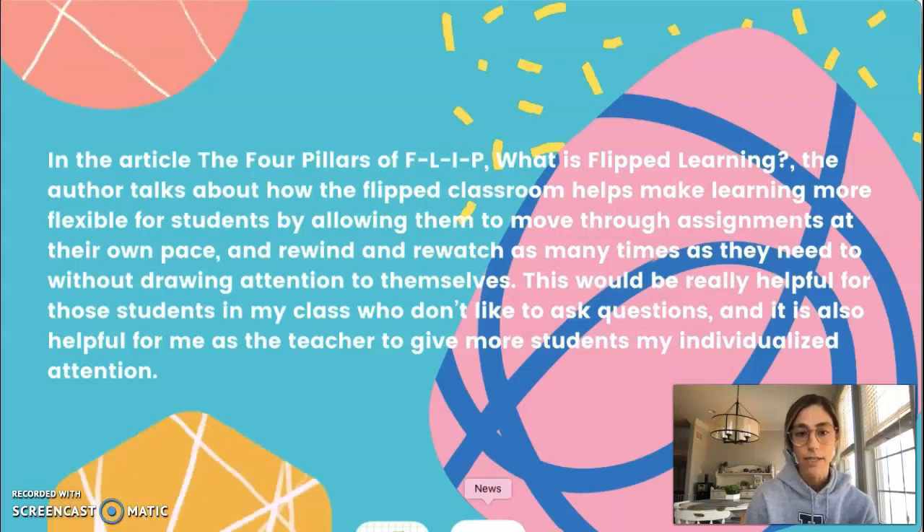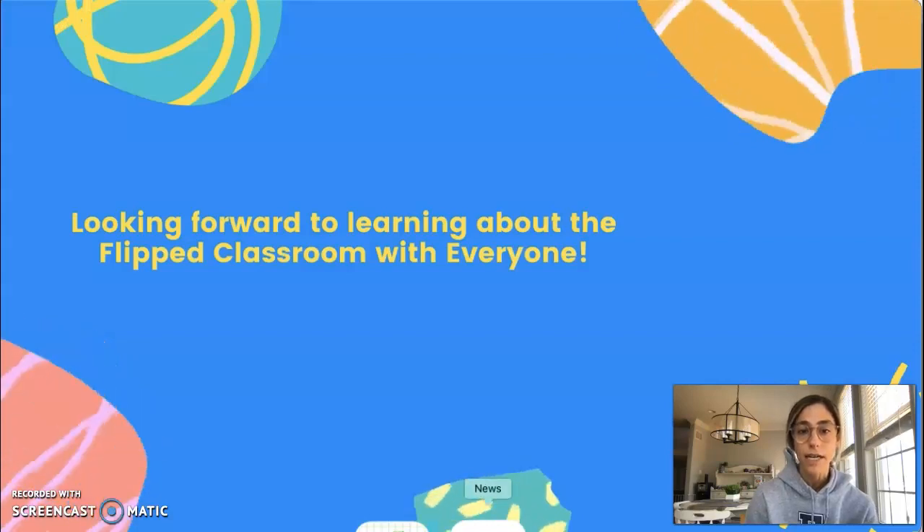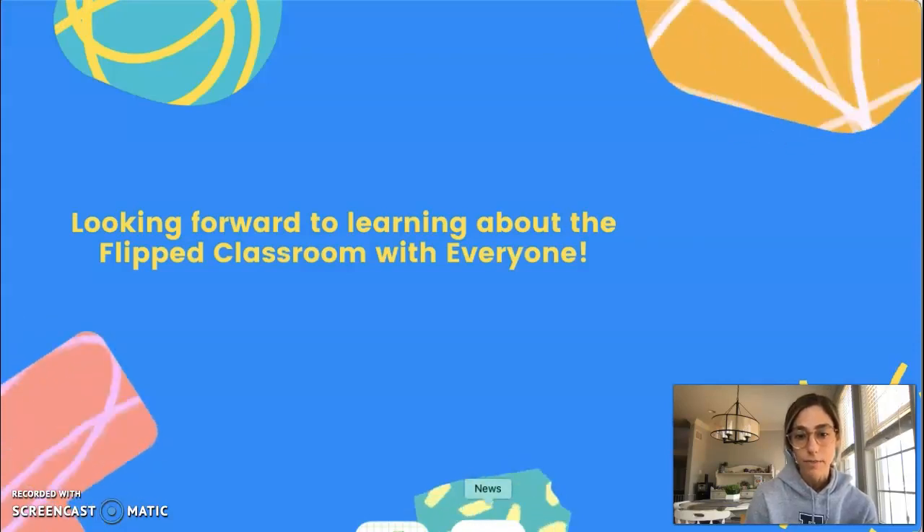So I really liked that about this article, and I'm really looking forward to learning about the flipped classroom with everyone and looking forward to meeting all of you.